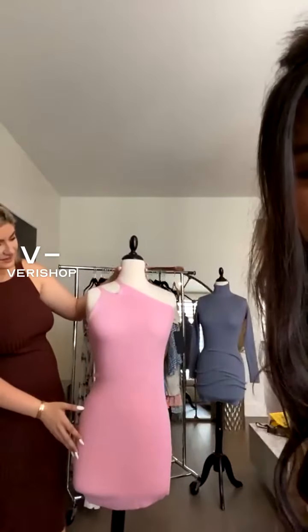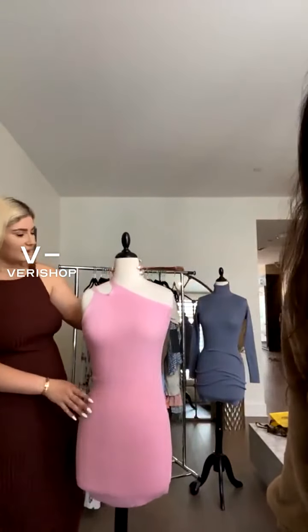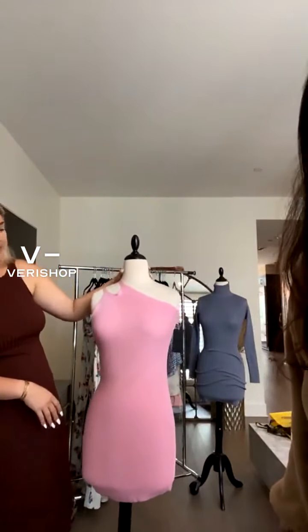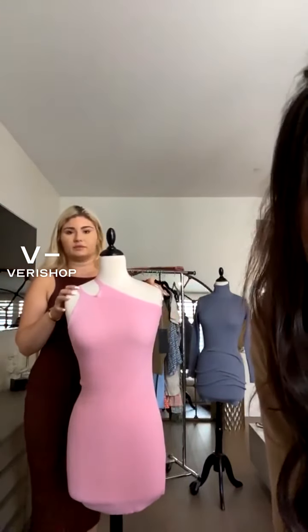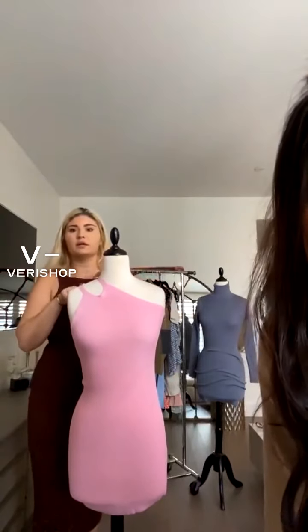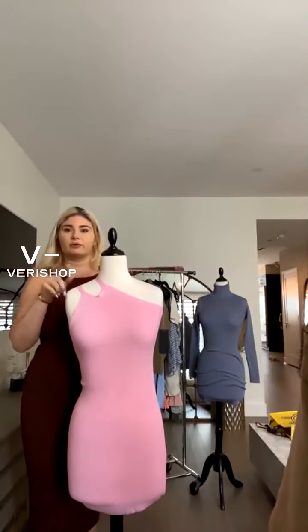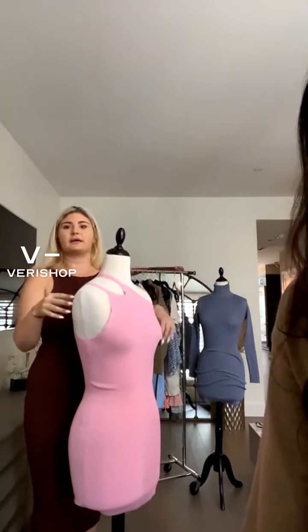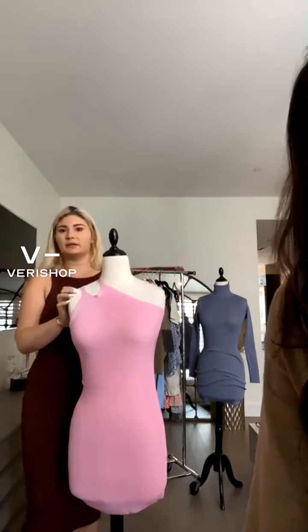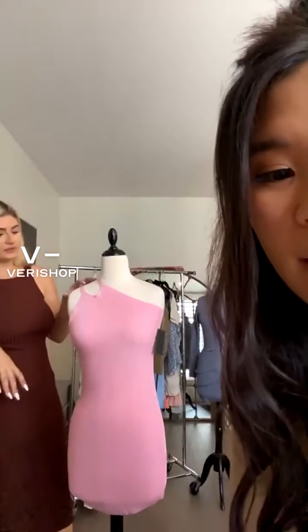So this is the Candace dress — very bubblegum pink, very fun. I think you could wear this out with sneakers, or dress it up and wear heels with it. The one-shoulder look is good for going out or more formal occasions, and then you could pop it over to the racer back and wear it with a pair of tennis shoes and rock a casual look.